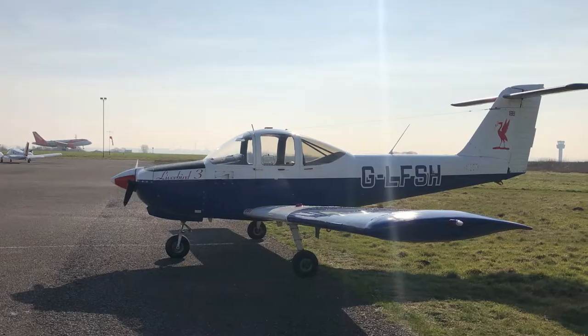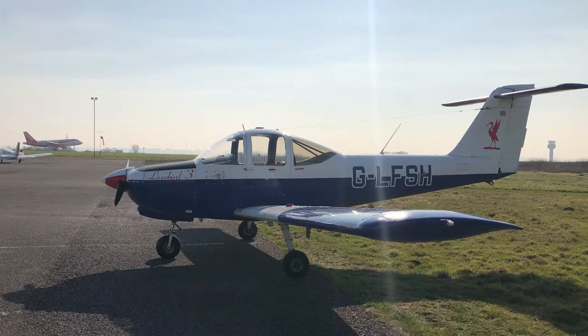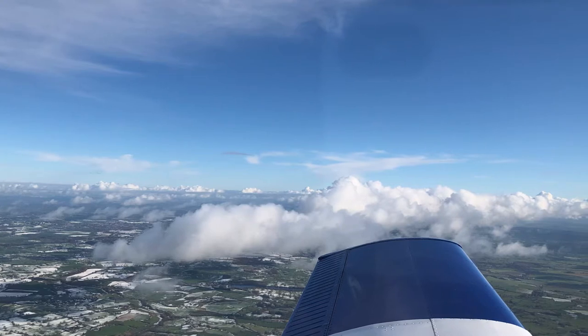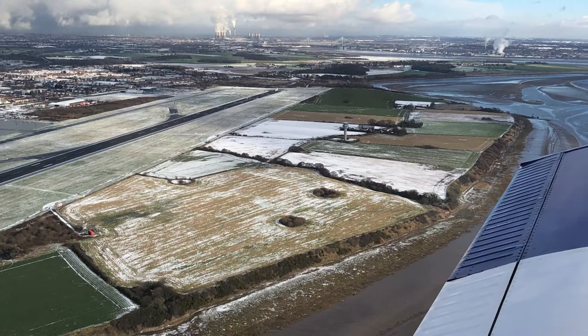This is something that not many universities offer around the UK — there are very few. What it means is you get three modules where you study Pilot Studies and you get to go flying, which is great fun. Flying is at an additional cost but it is heavily reduced by the university, so students do get it at a reduced cost.